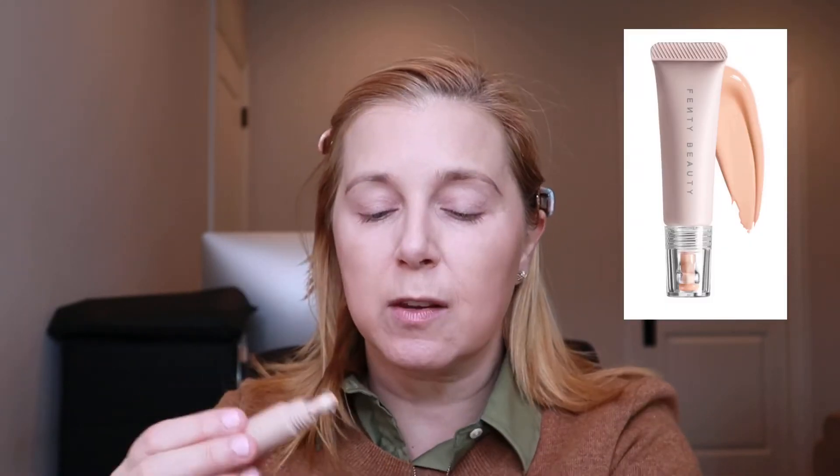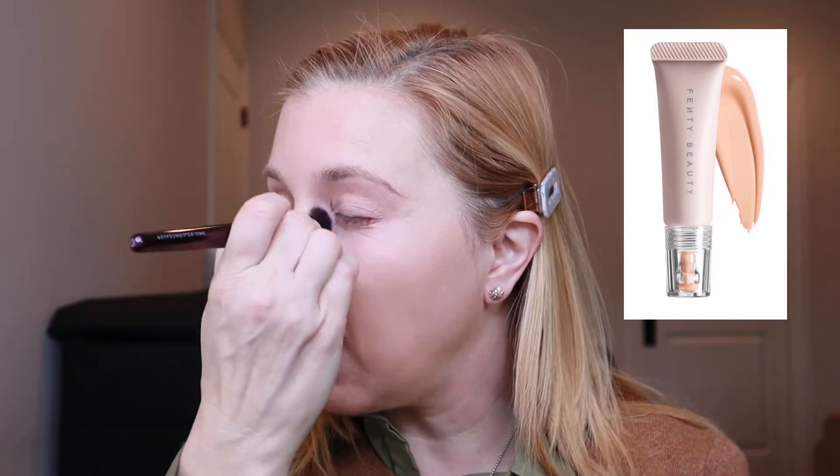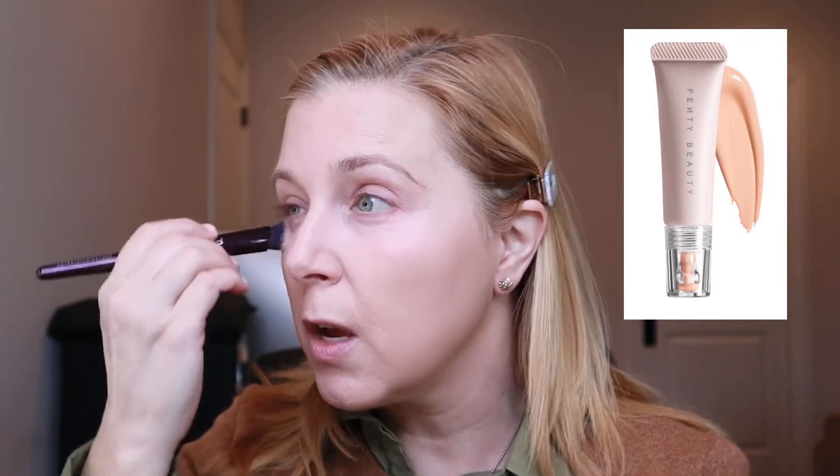For concealer, I've really been loving this Fenty Beauty eye brightener. You need the tiniest amount — seriously the smallest amount — because it is so brightening. If you do too much it's just way too white. But it's a nice formula; it really takes away darkness without adding a lot of product, which helps with creasing. I have the shade Seashell and I really enjoy it.